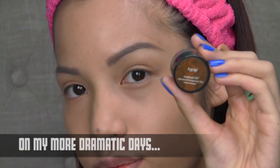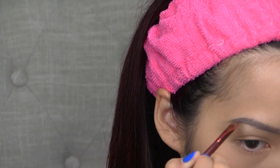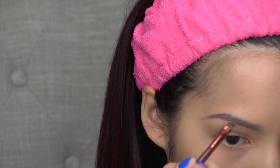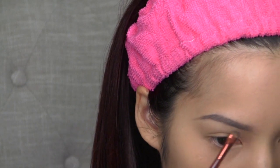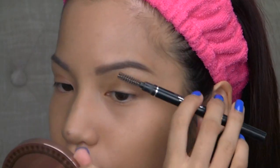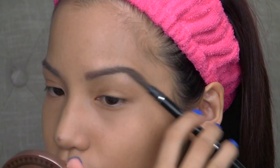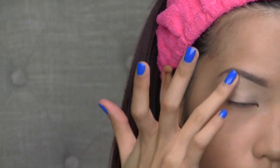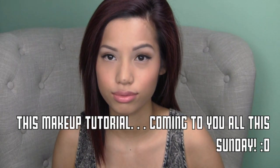On my more dramatic days, I like to fill in the outer arch and the tail of the brow with my brow mousse, just to add a little more definition — especially for flash photography or videography where I need my brows to be more defined or my makeup is more dramatic. Then I use the spoolie from my brow pencil to blend inwards. And then I apply my eye primer as usual. It's pretty simple and quick, and then you're pretty much done.